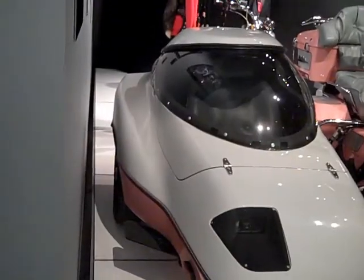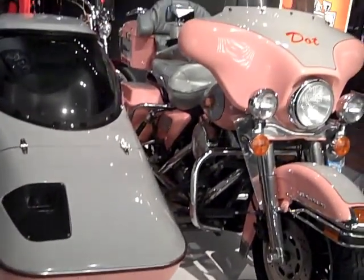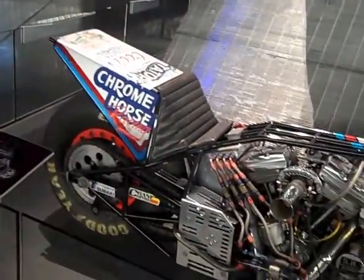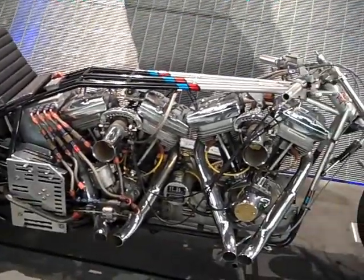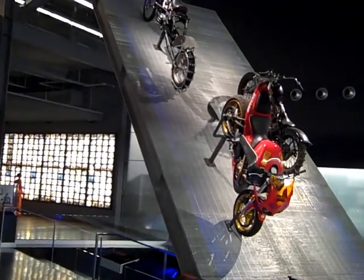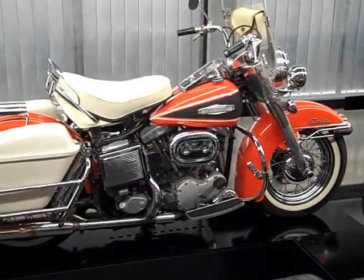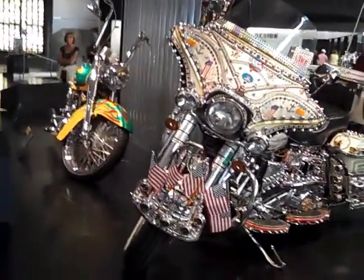Now this is a sidecar. The chrome horse — look at this — two-feet twin. This is the hill climbers. That's a pretty bike. The rhinestone cowboy — I bet he got the rhinestone Harley.